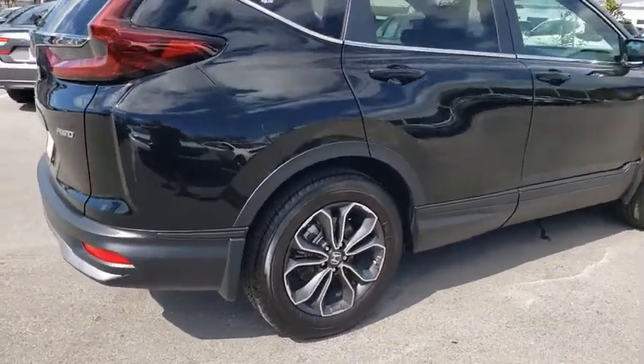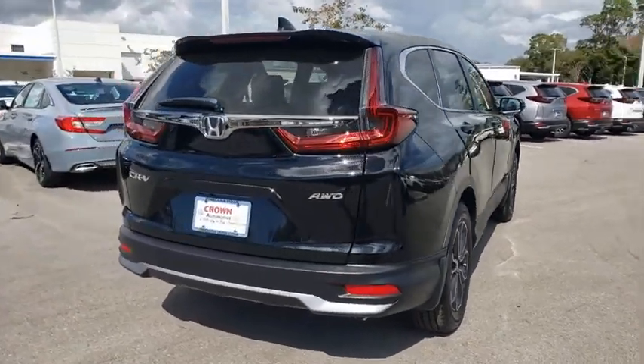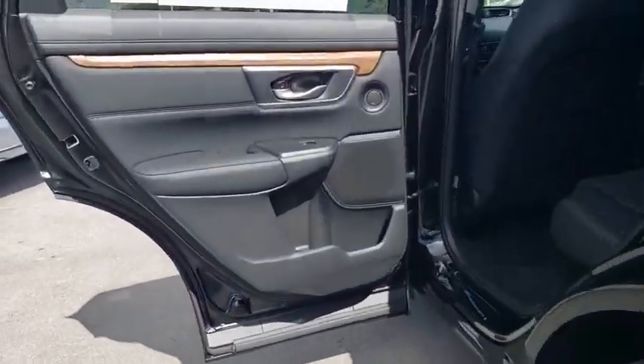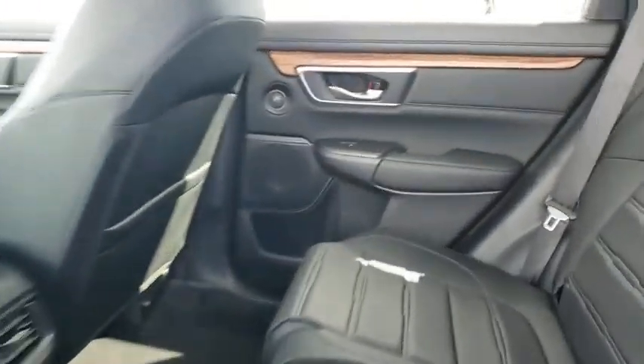Here are some of this vehicle's great options: power liftgate, traction control, power passenger seats, dual airbags, alloy wheels, power steering, four-wheel disc brakes, eight speakers, compass, heated front seats, fog lights, and rear window defroster.